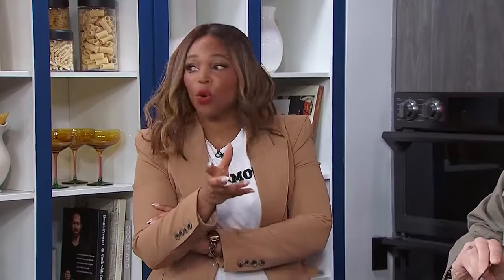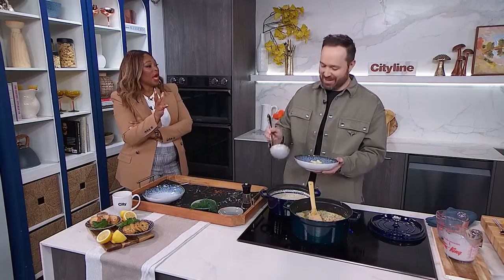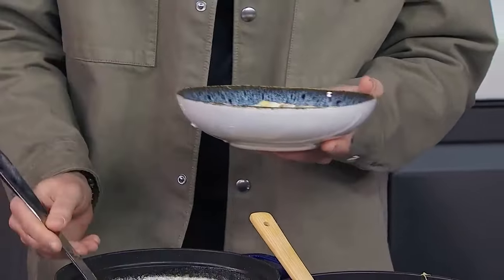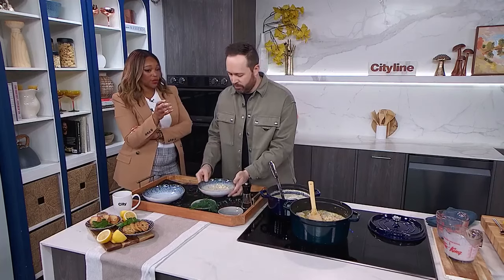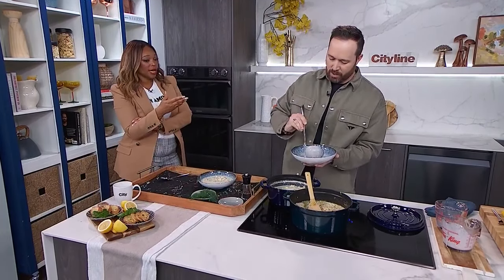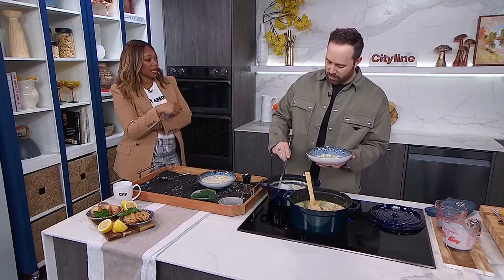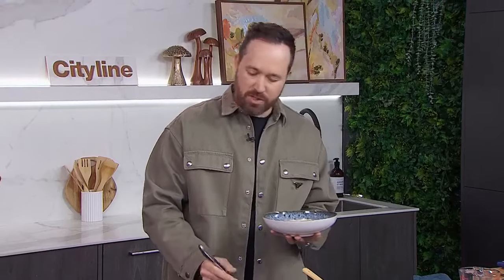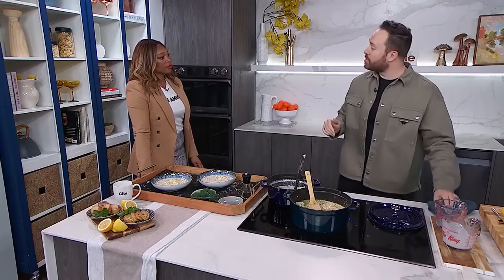It looks like it's ready — I'm going to get you to plate it up. You say people get a little bit scared about their fish, but there are people like me who are just scared to cook in general. So let's do a little therapy session. I like the fact that you learned to cook as an adult — this isn't something you were doing as a child. Tell us a little bit about how you became a confident cook, what that journey was like for you.